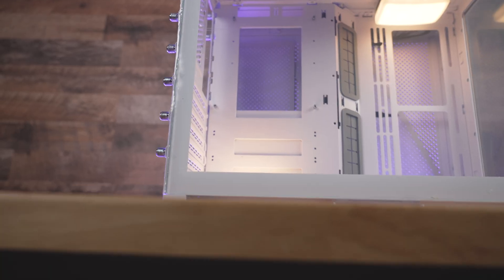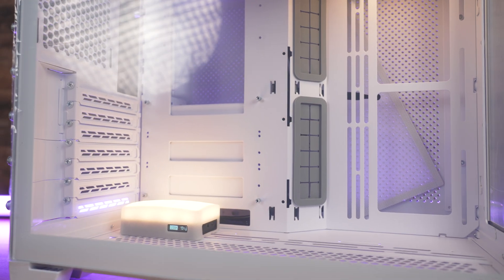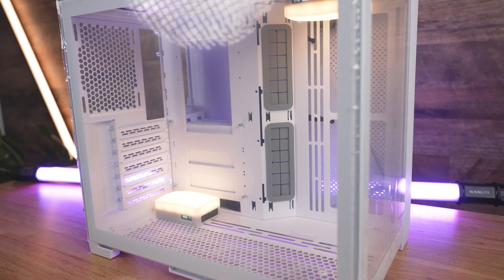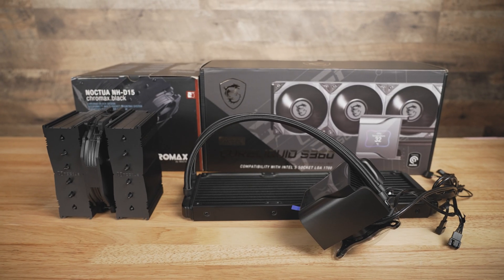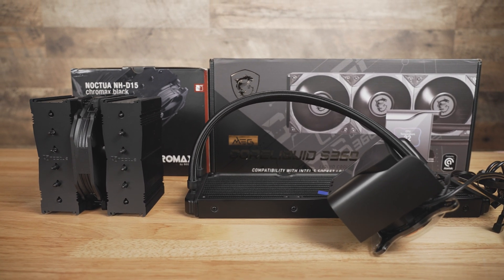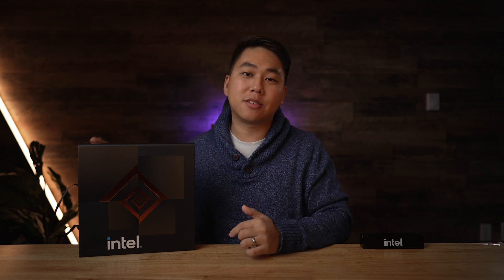In today's video, I'm going to be putting both of these processors into the Lian Li Dynamic O11 Mini case. I'm going to be testing for gaming and video editing, which are things that I do on a daily basis. I want to know what thermals look like when you put it on air using the Noctua D15, and when you cool it using liquid cooling using MSI's MEG Core Liquid S360i all-in-one cooler. But before I do that, let me talk about in very plain everyday human language why these processors are so exciting.